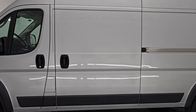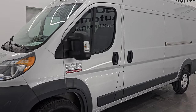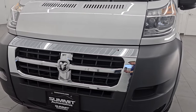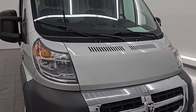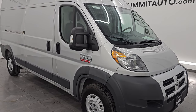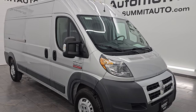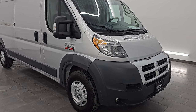This 2018 Ram 2500, 159-inch wheelbase, high roof Promaster has the 3.6-liter Pentastar V6 engine. It is paired up with the six-speed automatic transmission. It is also a front-wheel-drive vehicle, and this vehicle has been fully safetied and inspected by our service shop. It has a fresh oil and filter change, all the fluids have been checked and topped off, and this vehicle is 100% ready to go.